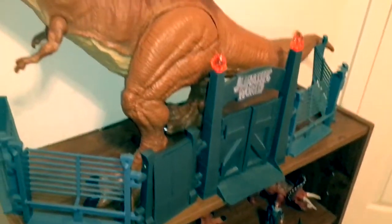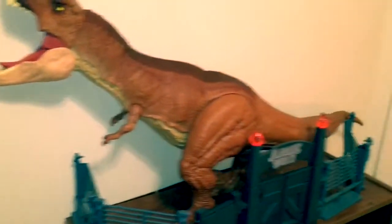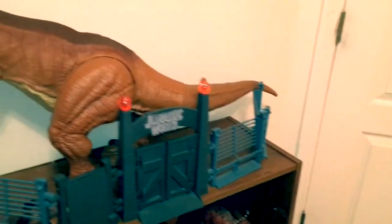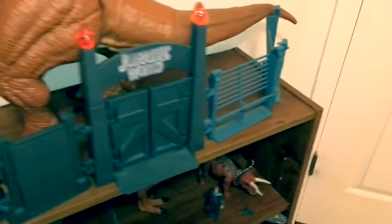There's also another Owen figure. Moving up, we have the Super Colossal Tyrannosaurus Rex — she hasn't been reviewed yet but will be very soon. And right here are the Hasbro Jurassic World gates, which are not Mattel. I just thought they looked good alongside the Colossal T-rex.